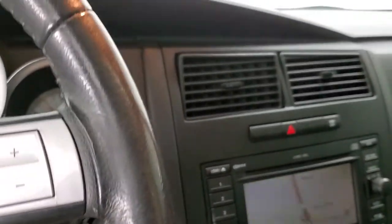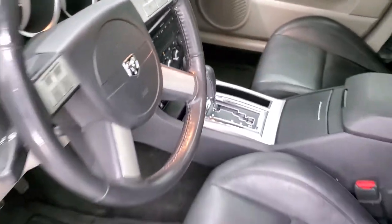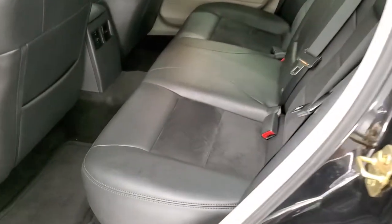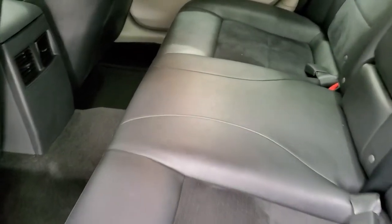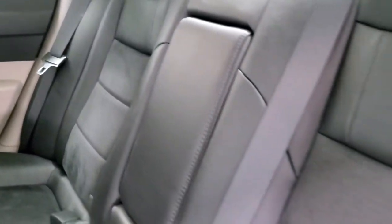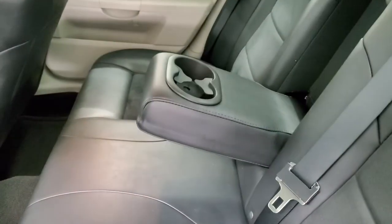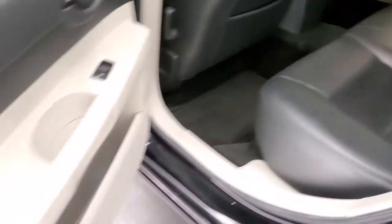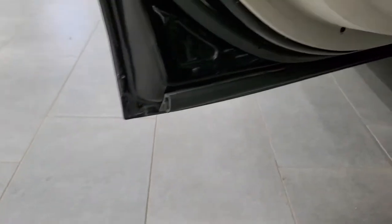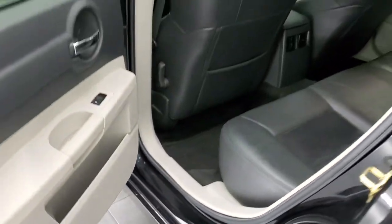We'll take a quick look at the back seats and then start it up and check out under the hood. Back seats are just as clean as the front seats — no rips, no tears back here. Very nice and clean with a latched child safety system for car seats. These seats fold down for extra storage and go down pretty nice and flat. You also get cup holders back here, child safety locks on the back doors, and the inside of the door jams looks really good too.